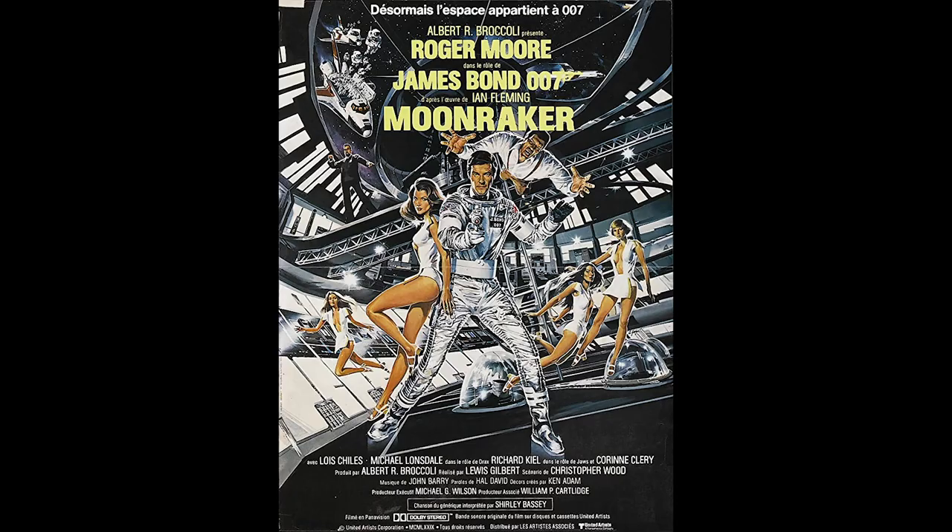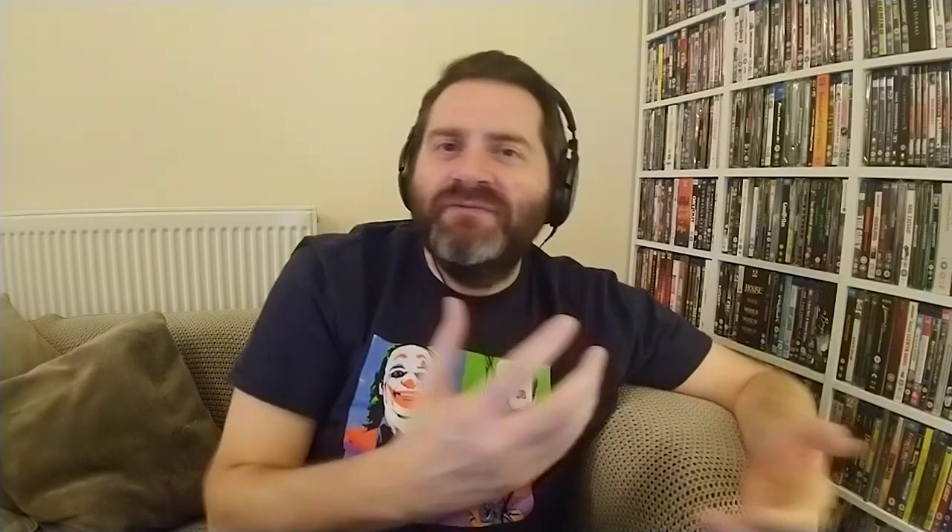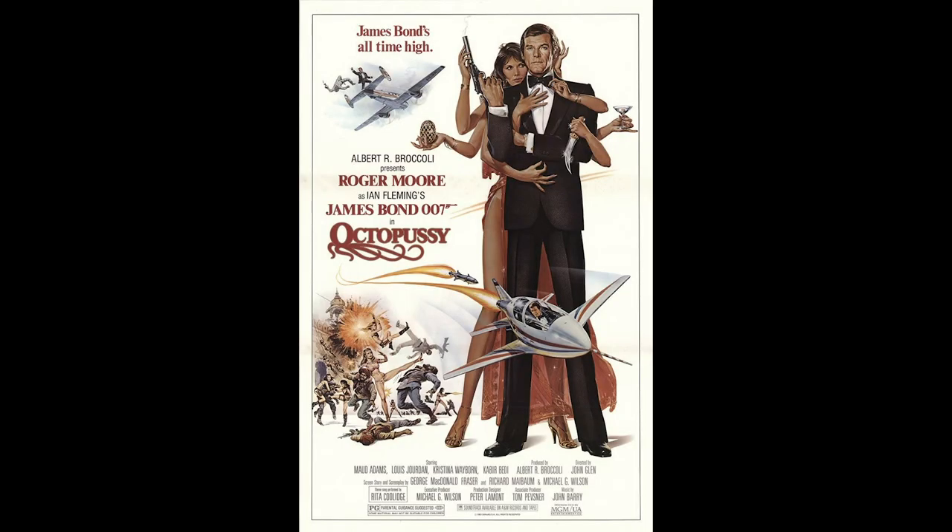Octopussy was designed by Dan Goose, who also did A View to a Kill and Moonraker — all great, but this one stands out because Maude Adams is given eight arms, all coming around Roger Moore, each holding different things like a knife and a Fabergé egg from the movie. Some Bond posters have a lot of flesh on display; this one flashes a bit of leg but is relatively restrained, with some versions featuring just the two of them, clean and simple.